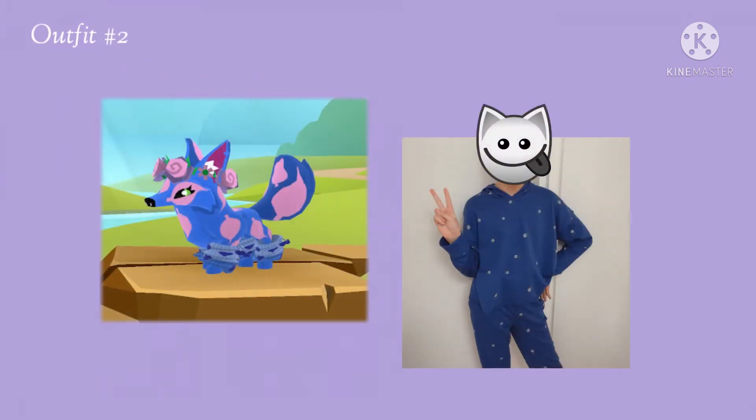Hey guys, it's Sunny now. So you probably can't tell, but there are tiny pink flowers on the sweat outfit. I got it for Christmas and I really like it. A lot.